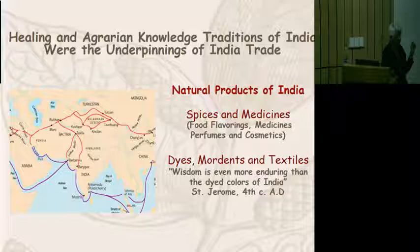And what were the trading items involved? Natural products of India. Spices and medicines were the primary components of India's trade. Then dyes, mordants, and textiles, which were actually the products of very sophisticated technology. And we are going to go there in a minute.